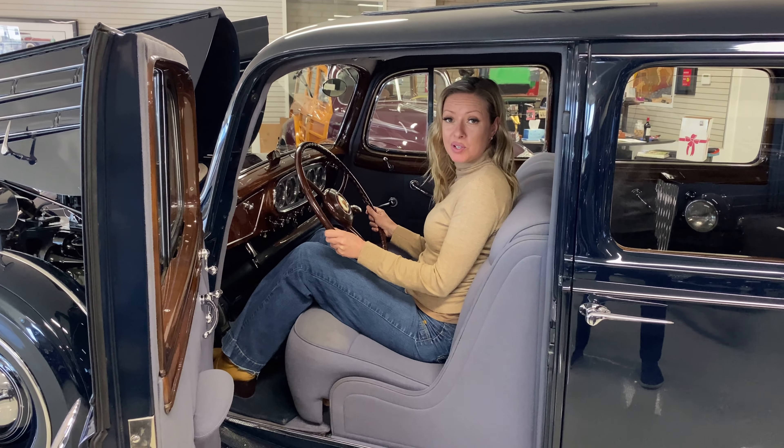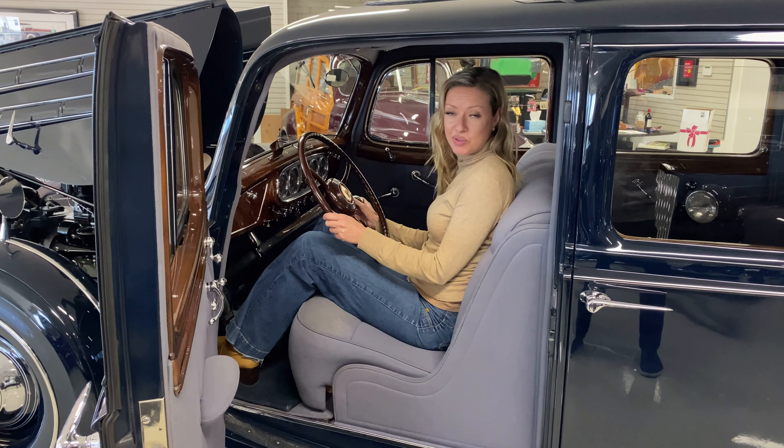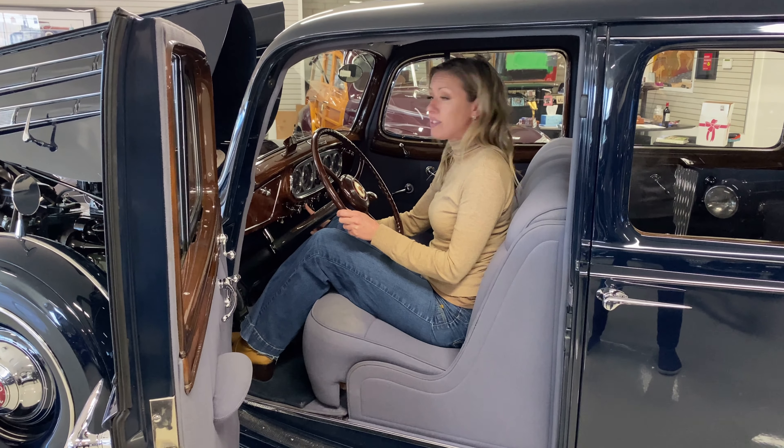We'll just do the startup video right now — the instructions. The car is in neutral, of course, and we turn the key and then we press the starter button.